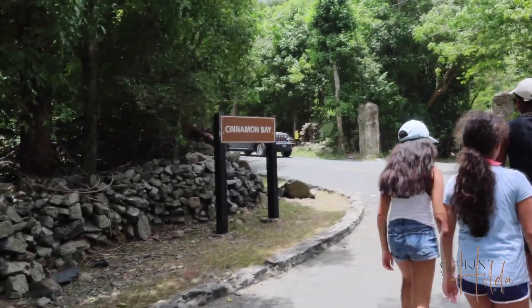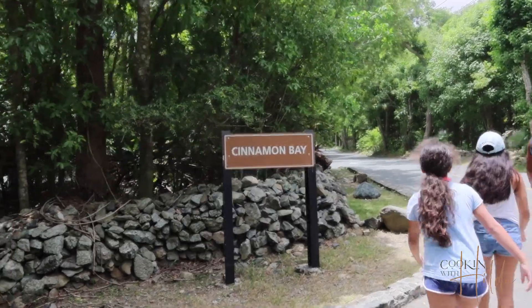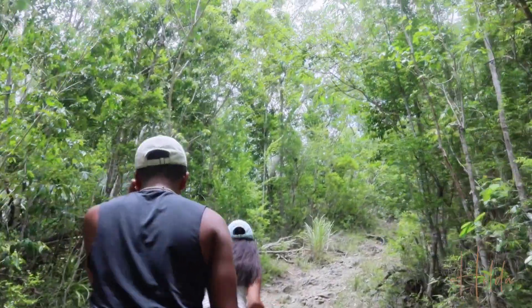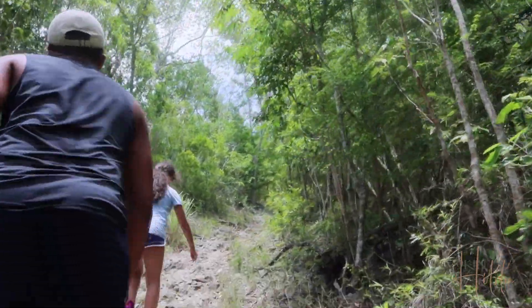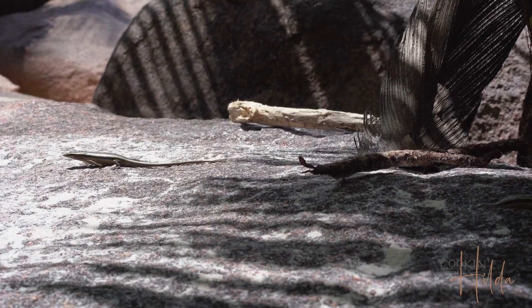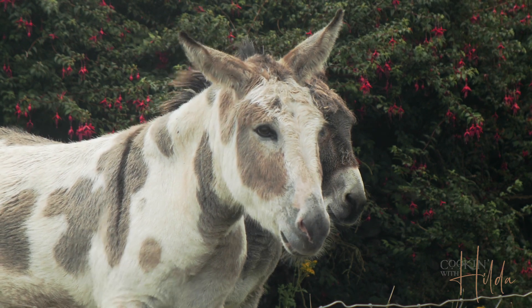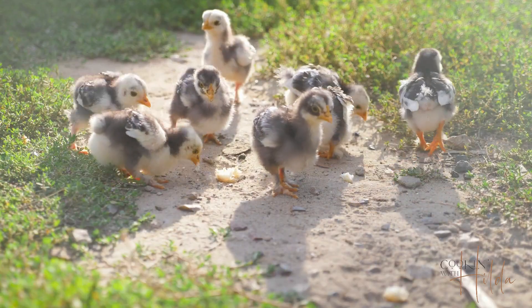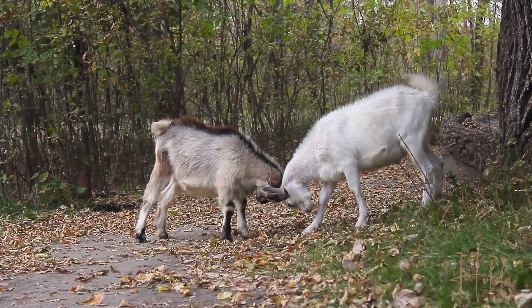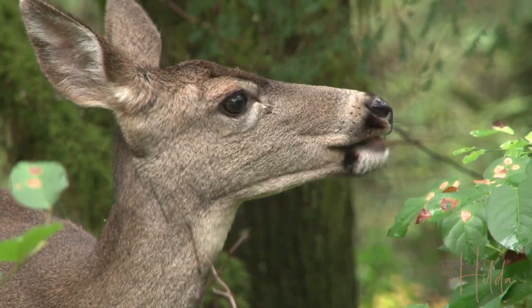This park has many different entries and all of them will take you on an adventure. If you pay attention, you may see lots of different kinds of animals, like lizards, iguanas, donkeys, chickens, goats, and many deer that are kind of used to being around people.